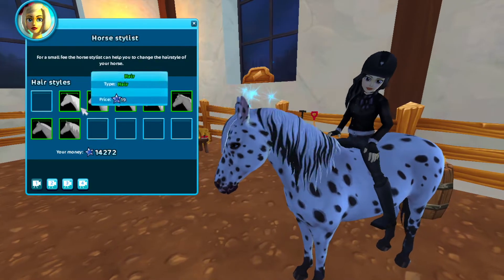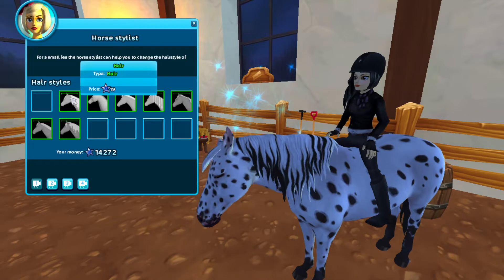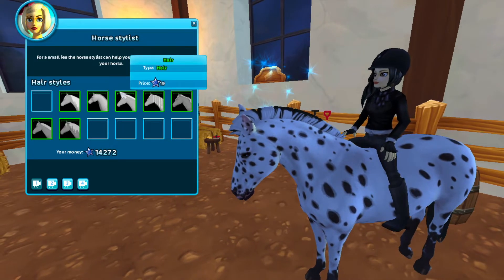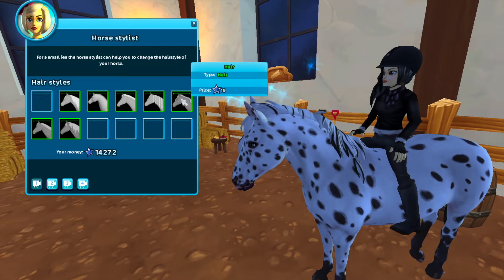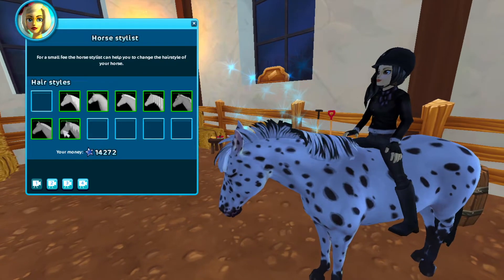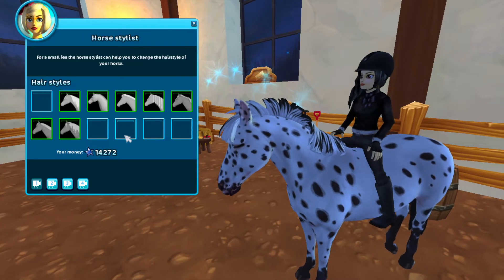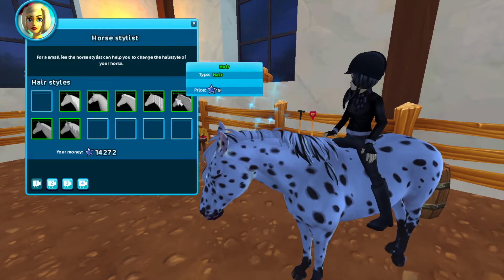There are a lot of manes. This one's pretty nice — it's like one of the American paint or American quarter ones, I think. There's a mohawk, that's so cute. There are also braids, and this one is really proper, and this one too. I don't really like the mane that Blue Spot has right now so I'm probably going to get one of these mane styles, but I don't know which one.